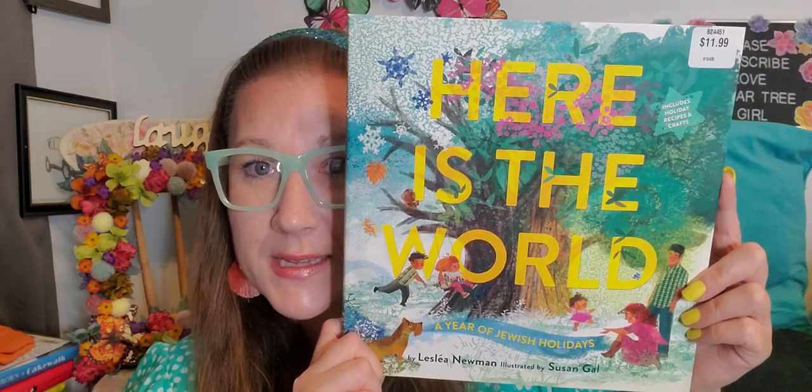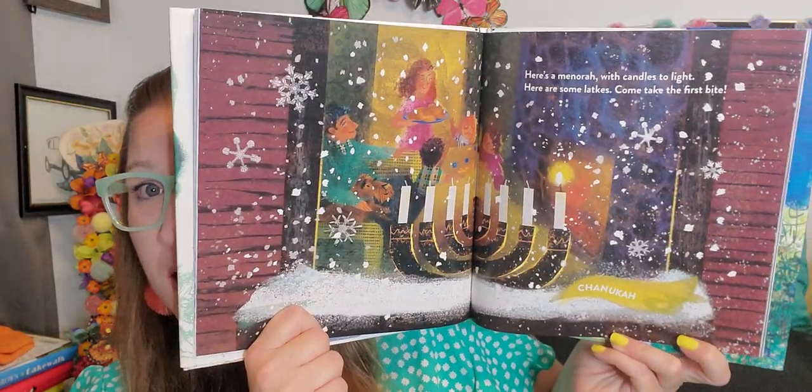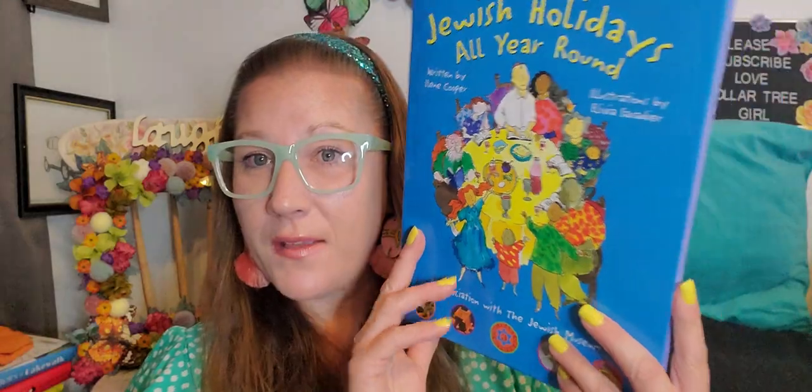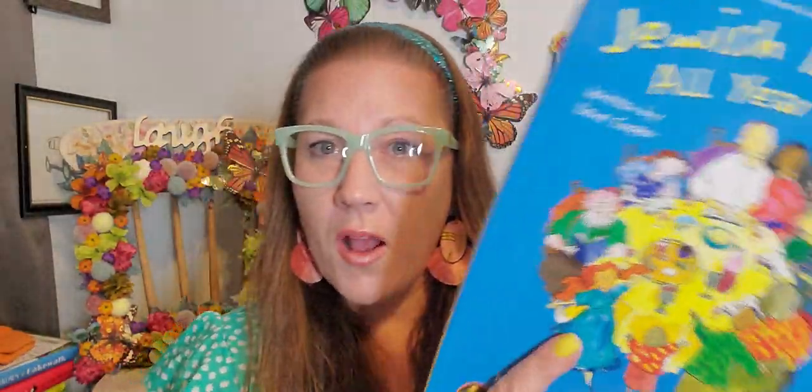Then I grabbed a couple of books — brand new, but big beautiful books. This one went for $11.99 and it says 'Here Is The World' — it's a year of Jewish holidays. What a gorgeous book to have. I love when they get gorgeous books and children's books like that. Then I also grabbed this one: 'Jewish Holidays All Year Round.' And this book went for $21.95. It's just beautiful — all the knowledge inside that you can absorb. That's awesome and I love it.